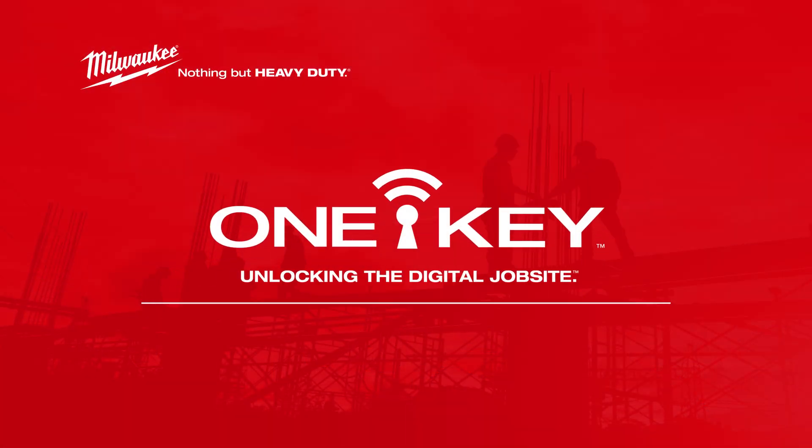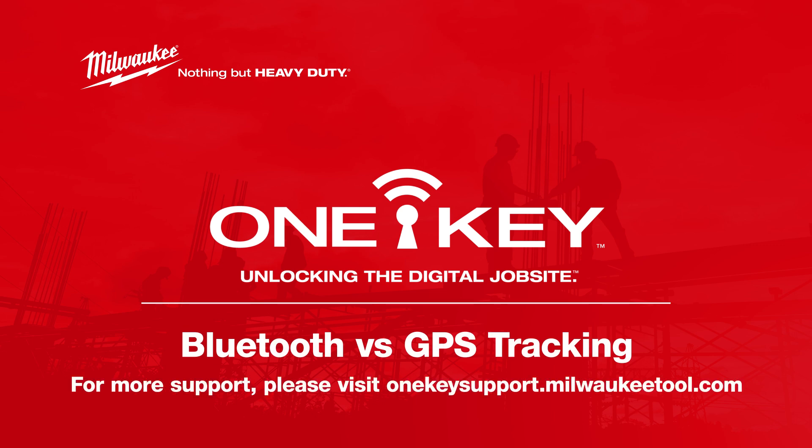You now know the difference between Bluetooth and GPS for tool tracking. For more helpful tips like this, please subscribe below and click on another video to keep watching.